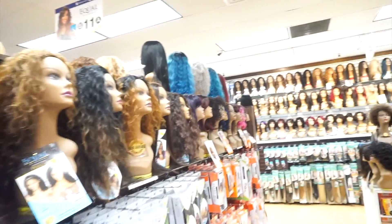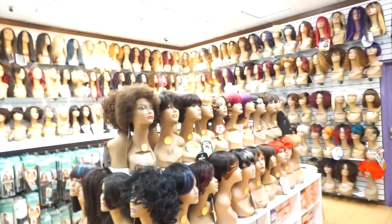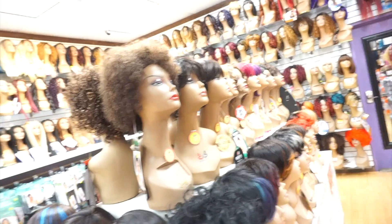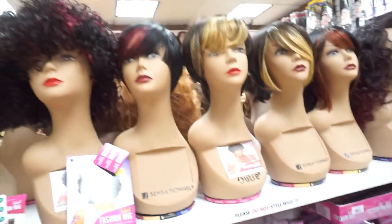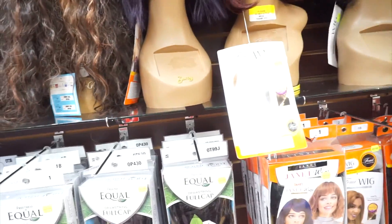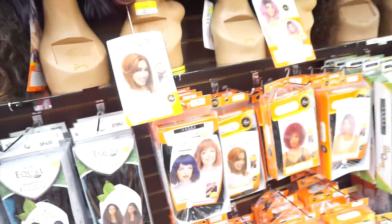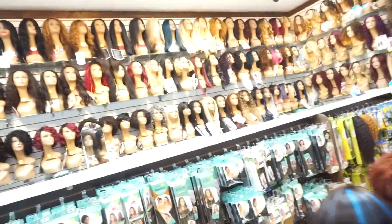So now we're in the wig section, you guys — it's like wig heaven in here! So over here are basically four-cap wigs. And then when you move over here, these are the half wigs, which I don't really wear half wigs like that either. But yeah, let's move to the wigs that I do wear.